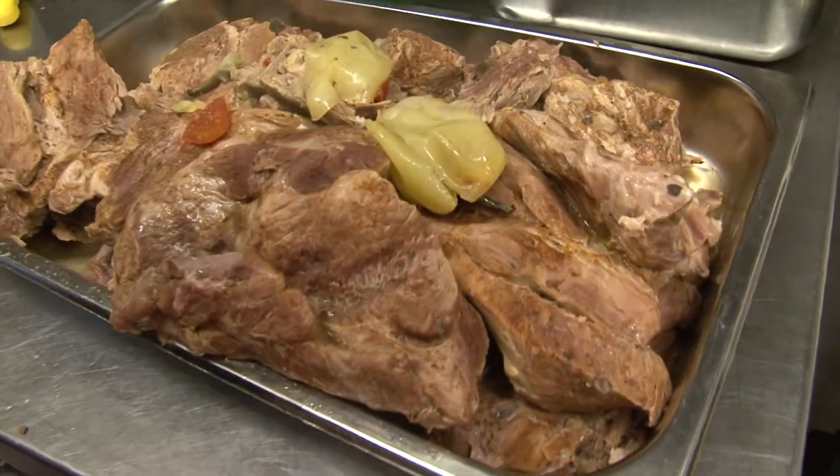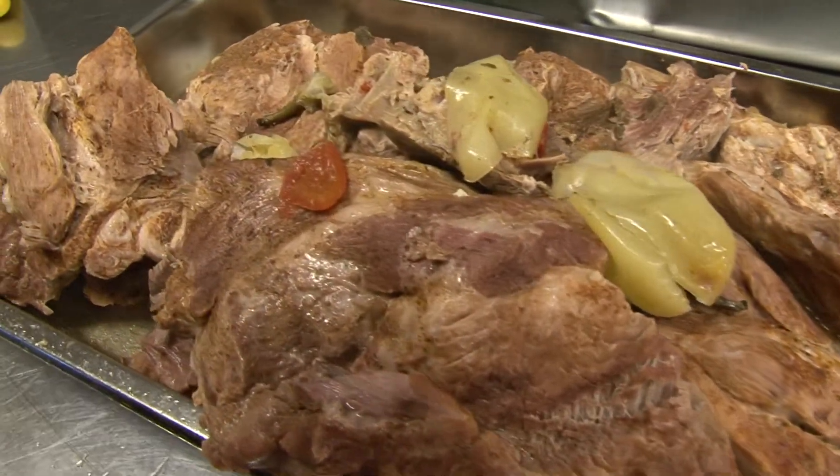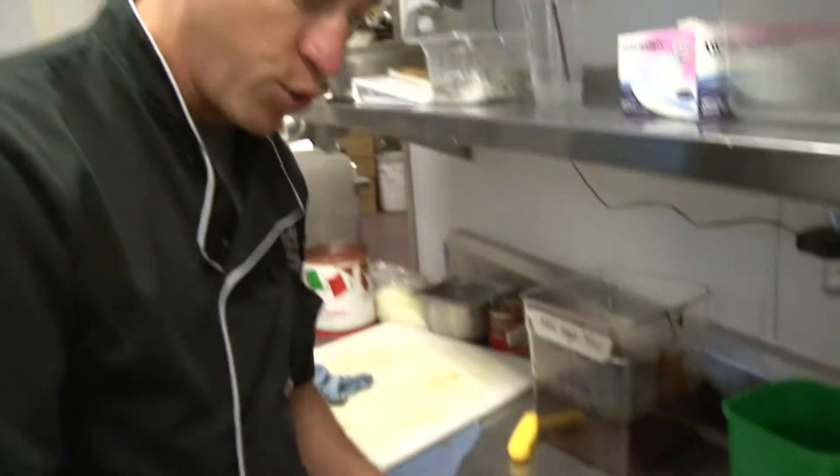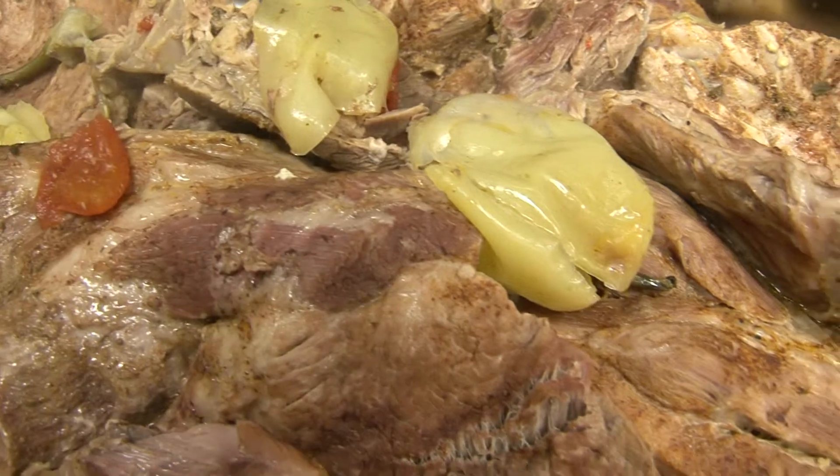This is our slow-roasted pork. It's a pork butt that we cook for about three to four hours. A lot of marinade in there, a lot of citrus juice. It's going to shred out, and this is going to become our chili verde burrito. It's fantastic.